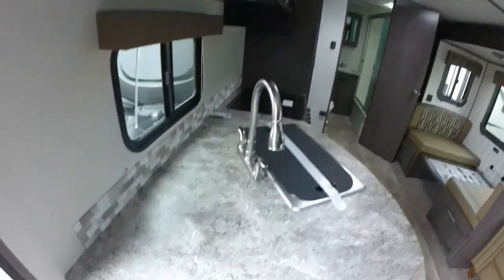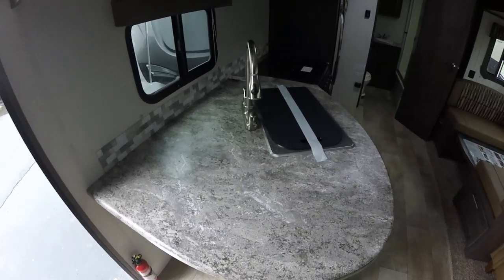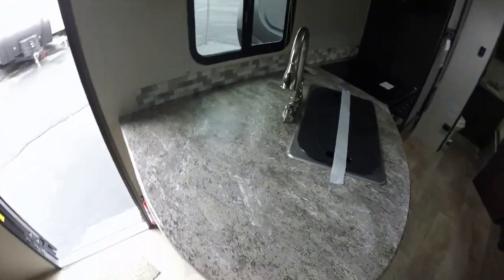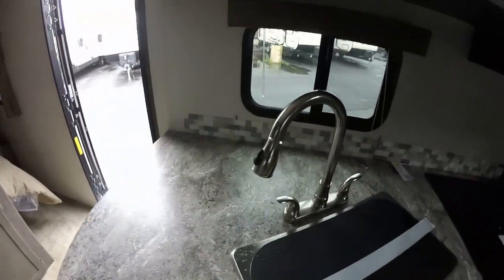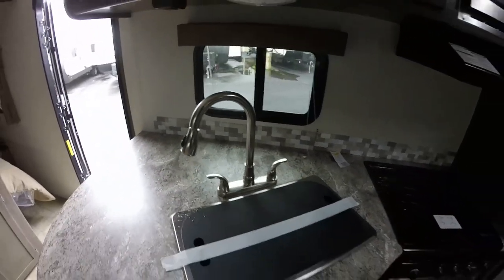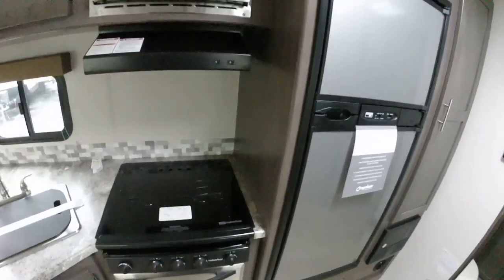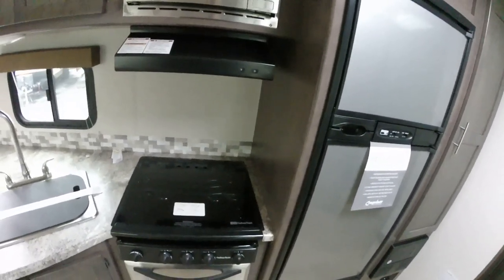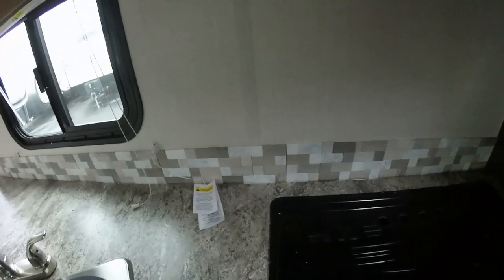Look at this countertop — look at how much space you have in this 254 RB. Monstrous counter space to work with, big sprayer, stainless steel appliances. One of the biggest changes this year is the stainless steel look for the refrigerator — stainless steel everything. People just love the clean look, and there's a nice real backsplash where you can get in there with the grout.